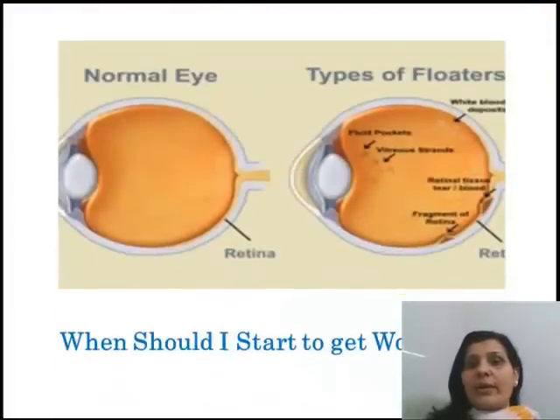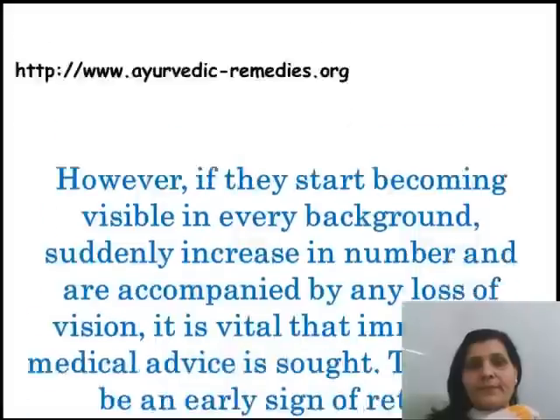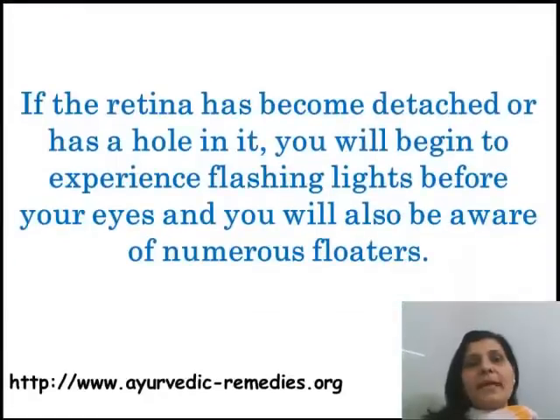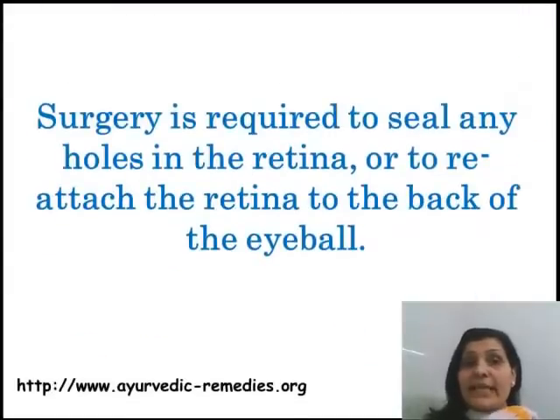When should you start to get worried? Specs in front of the eyes are normally clearly visible when looking into a light background. However, if they start becoming visible in every background, suddenly increase in number, and are accompanied by any loss of vision, it is vital that you seek medical advice, as this could be an early sign of retinal detachment. If the retina has become detached or has a hole in it, you will likely experience flashing lights and be aware of numerous floaters. Surgery is required to seal any holes in the retina or to reattach the retina to the back of the eyeball.